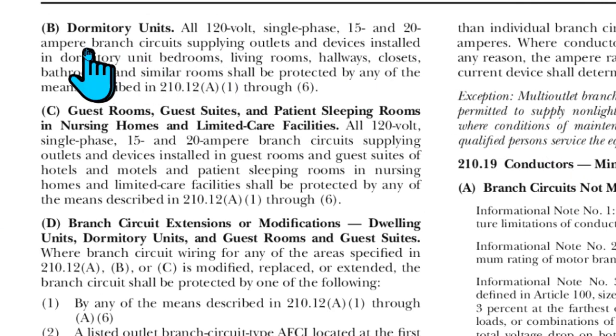(B) covers dormitory units — our bathroom is not a dormitory unit. (C) has to do with guest rooms, guest suites, patient sleeping rooms, and nursing homes — so that doesn't apply to us. And (D) covers branch circuit extensions or modifications in dwelling units and so forth — also does not apply.